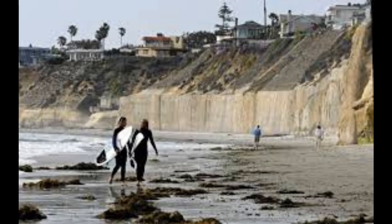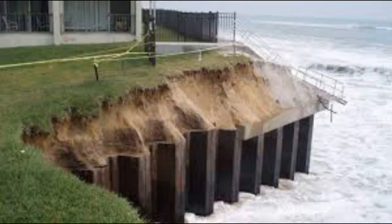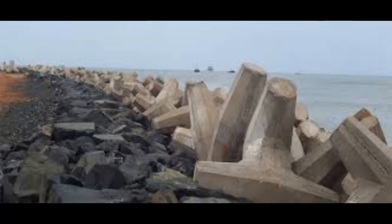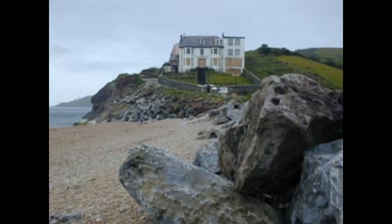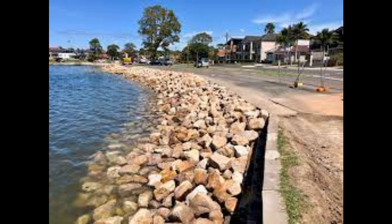Sea walls are used all around the world to help protect the coastline, in particular coastlines where there's human activity. You'll often see where there is a sea wall there'll often be a port or marina area for boats, or it might be where there's human development such as housing on the coastline. The main aim is to re-establish the coastline and prevent further erosion, because they're often built in response to erosion as well as protection of sea craft.